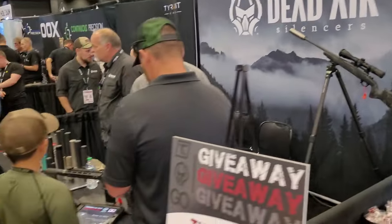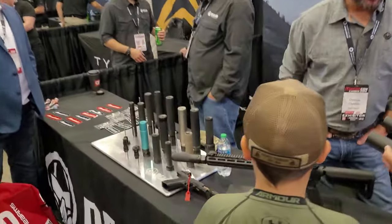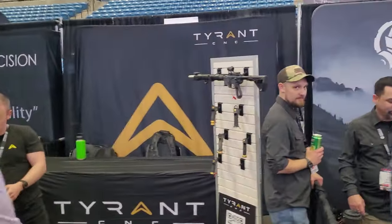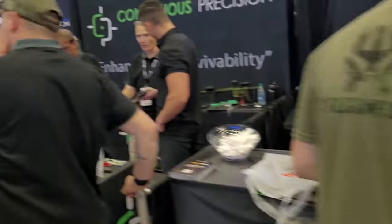Dead Air. V-Team, of course, over there. Give them the rundown — they've got a really cool suppressor. Pretty neat. Talked to them a little bit about that earlier. There's Tyrant CNC — cool stuff that they have as well.